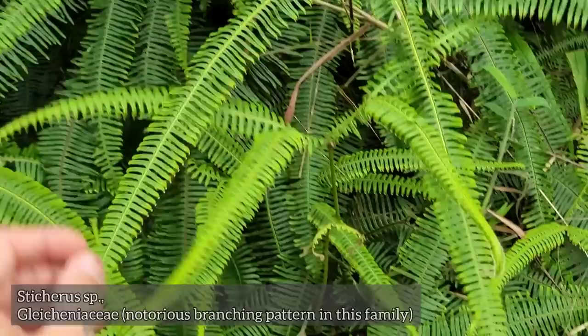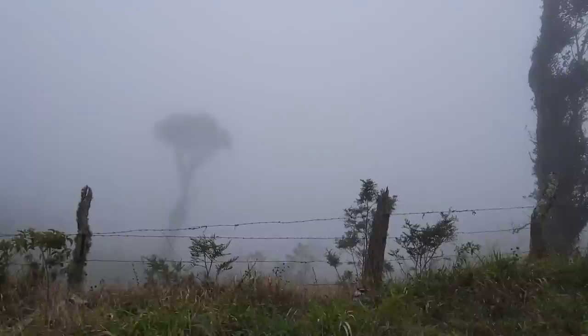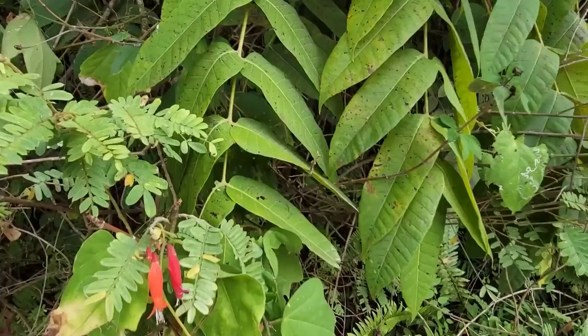Gleicheniaceae is that fern family right there — sharp bastard. Saw this family in New Caledonia, but this one's kind of soft though. The one in New Caledonia was a lot meaner. Every day around 3 or 4 p.m. the fog comes in — that's why they call it the Bosque de Niebla.